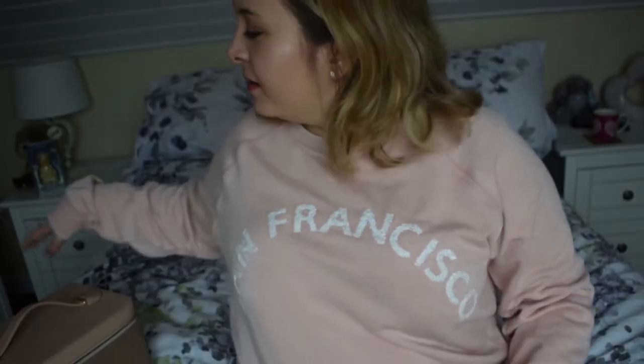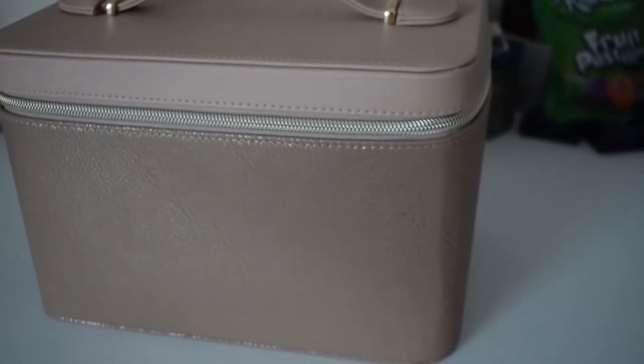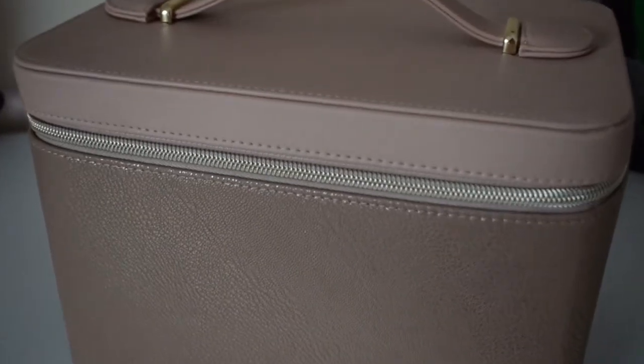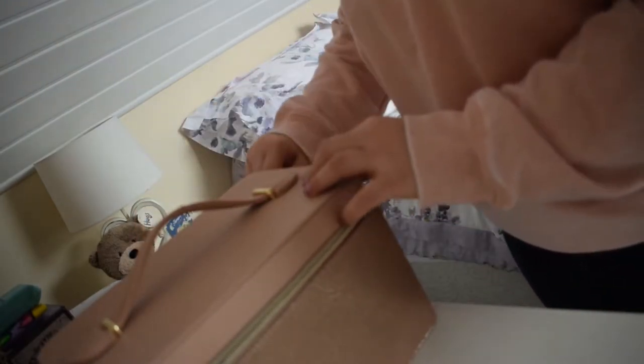Hey guys, so it's April, and today I am going to be showing you what's in my makeup bag. Some people have asked for this. Most of the things in my makeup bag are from Christmas — bought for me as a present — and some things I've bought myself.